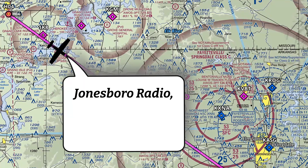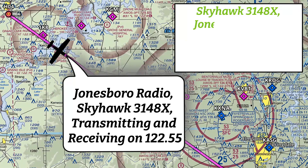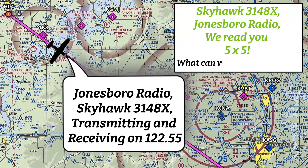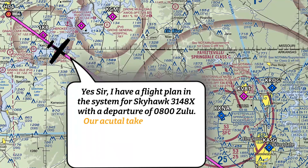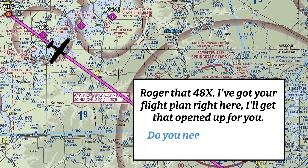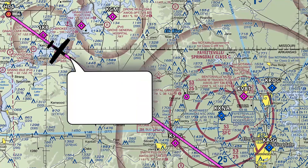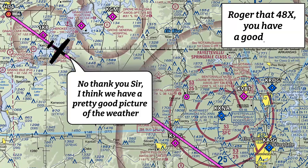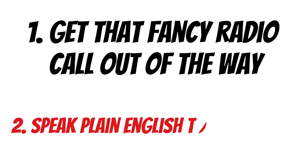Let's go back to opening up that flight plan. 'Jonesboro Radio, Skyhawk 3148 X-ray, transmitting and receiving on 122.55.' — 'Skyhawk 3148 X-ray, this is Jonesboro Radio. We read you five by five. What can we do for you today?' — 'I have a flight plan in the system for Skyhawk 3148 X-ray with a departure of 0800 Zulu; our actual takeoff time was 0814 Zulu. No other changes to the flight. I would like to go ahead and open up that flight plan.' — 'Roger that, 48X-ray. I've got your flight plan right here. I'll get that opened up for you. Do you need an in-flight weather briefing?' — 'No, thank you, sir. I think we have a pretty good picture of the weather.' — 'Roger that, 48X-ray. You have a good flight.' And that's how easy it is to open up a flight plan. Get that radio call out of the way so they know what frequency to talk to you on, then just speak plain English — these guys are super awesome and really helpful.